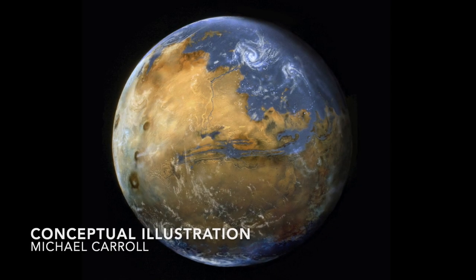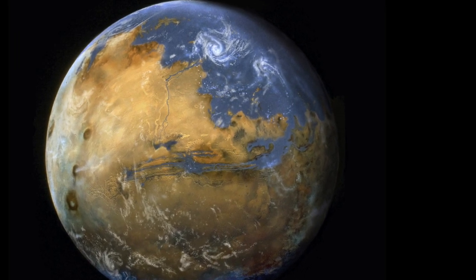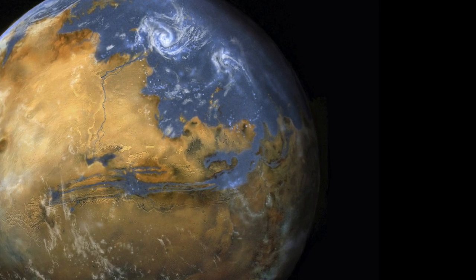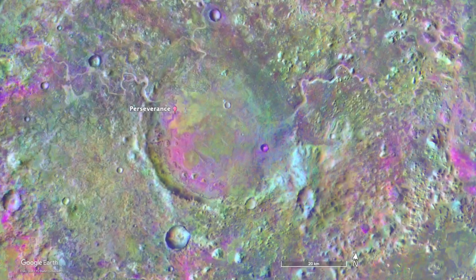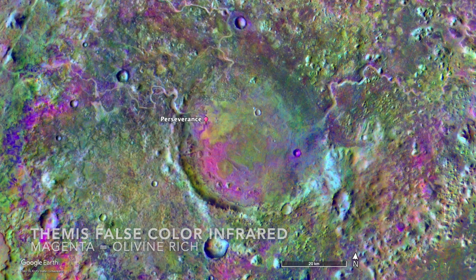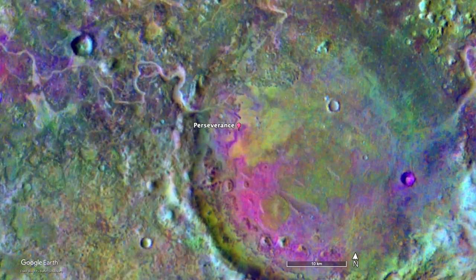Mars was warmer and wetter billions of years ago with a thick CO2 atmosphere. That would have led to carbonic acid rain falling from the sky and weathering rocks to produce carbonate minerals. In the olivine-rich terrain called CETA that Perseverance has been exploring, carbonates have now been identified that may be evidence of that scenario.